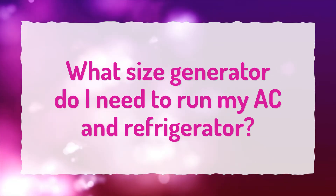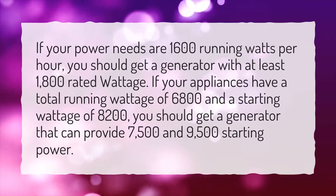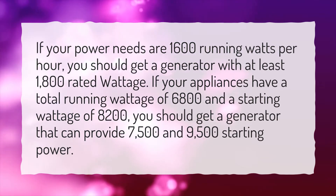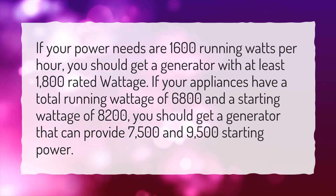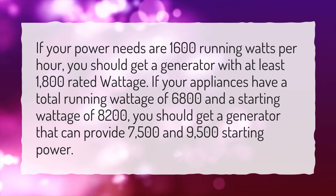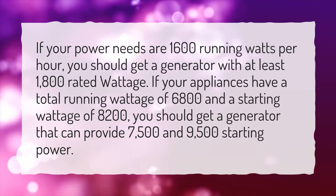What size generator do I need to run my AC and refrigerator? If your power needs are 1600 running watts per hour, you should get a generator with at least 1800 rated wattage. If your appliances have a total running wattage of 6800 and a starting wattage of 8200, you should get a generator that can provide 7500 running and 9500 starting power.